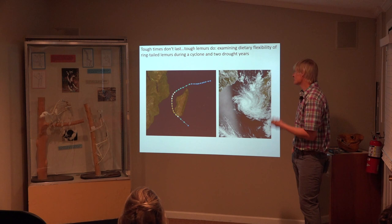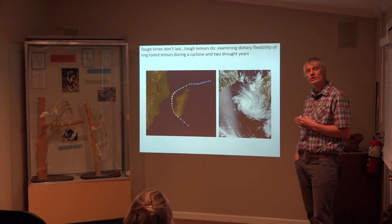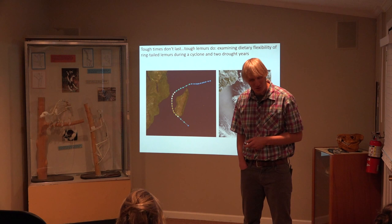Tough times don't last, but tough lemurs do — these animals are extremely flexible and can cut a living out of one of the hardest places to live. What's also interesting are the people who live there. They die from horrific things like infected cuts and childbirth complications. You forge these relationships with these people — they become near and dear to you — and then you find out a year or two later that they died suddenly.